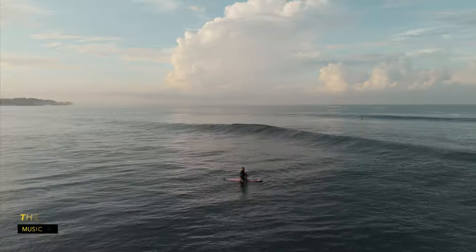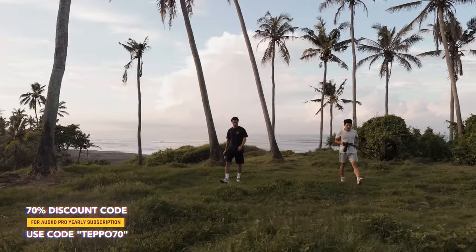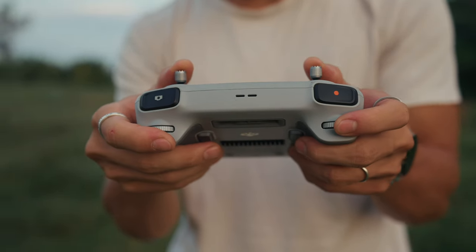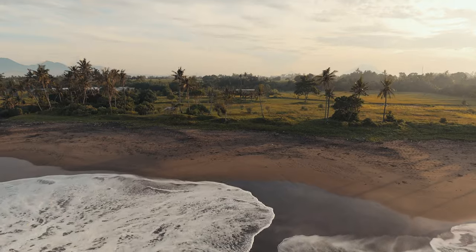Today we're doing a sunrise shoot here in Bali, and in this video I'm going to show you my brand new BTS camera setup. We're here at Pigstone Beach, which is a really cool beach with crazy palm trees all around us. I'm really excited because we got a great crew today, which is one of my favorite things about Bali because there are just so many creators here.